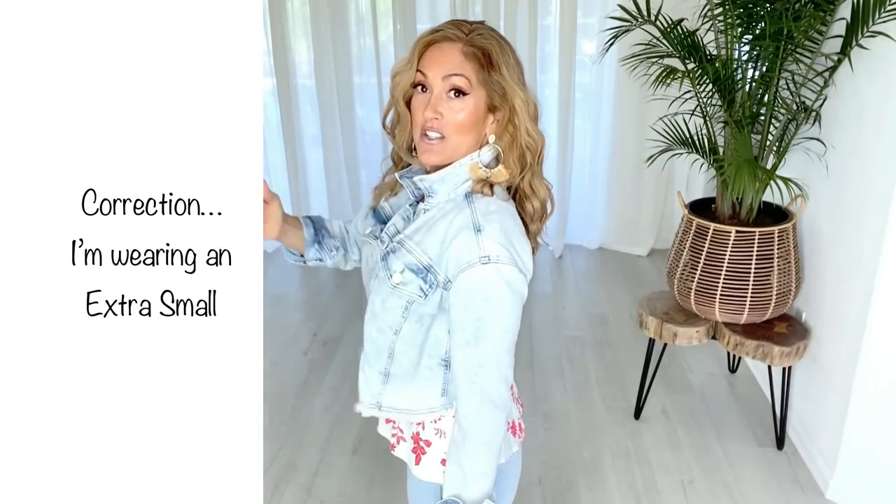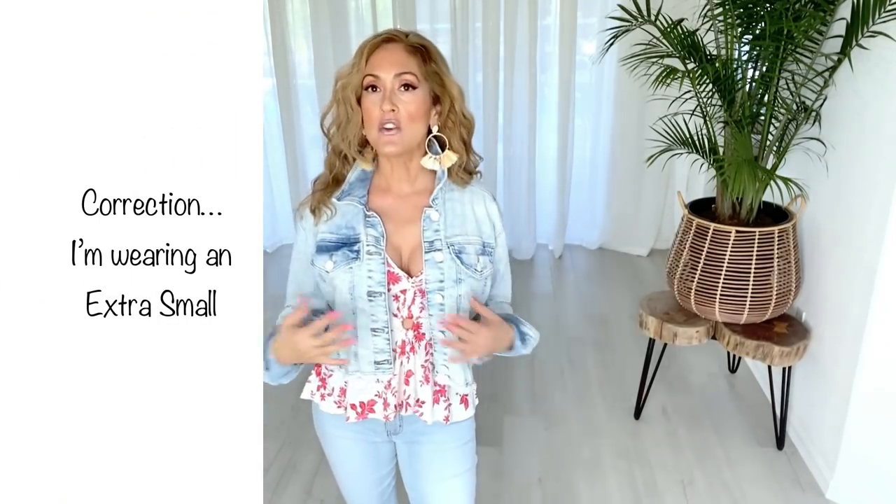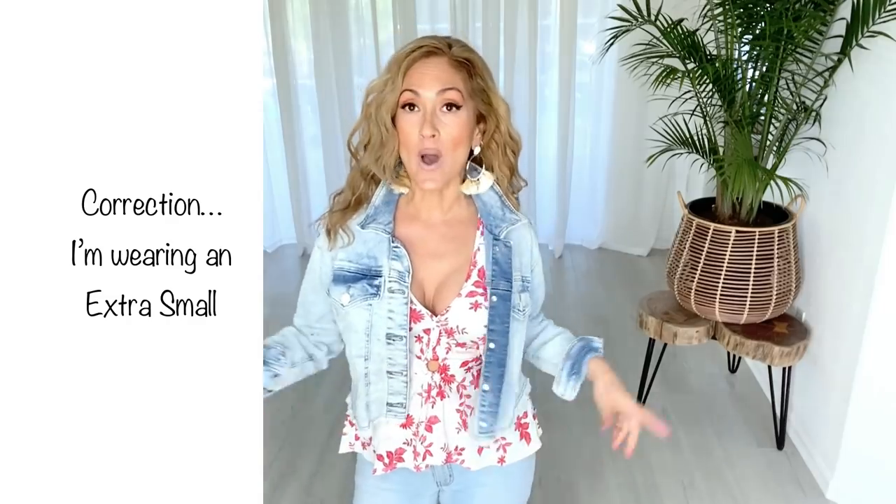This super stretchy, super comfortable acid-wash light-wash denim jacket from Venus has these white buttons. It is the most comfortable denim jacket I have ever tried on. It's a small but you can see how roomy it is — it definitely runs big. It is very stretchy and comfortable, so I would size down and get a smaller size than you normally would.